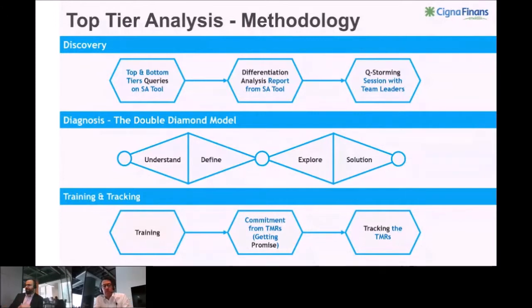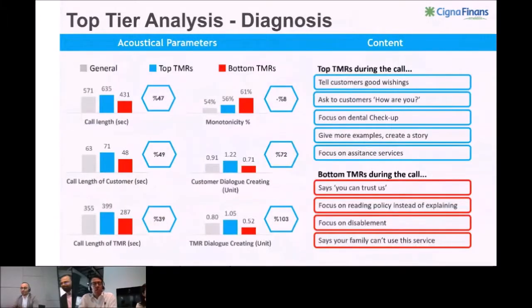At the end of the process, we discovered the acoustical parameters clearly showed us the importance of creating dialogue with customers. Asking open-ended questions was found to be effective for sales. We are advising our TMRs to ask guiding questions to build up dialogue. You can see some phrase examples on the right side — some phrases have a positive effect on customers, whereas some other phrases blocked the sales dialogue.